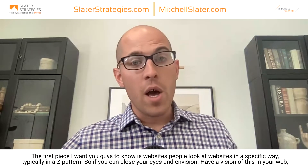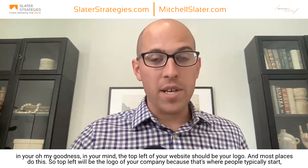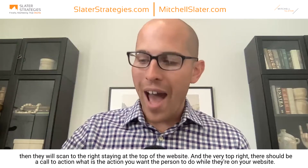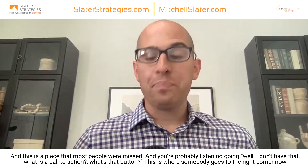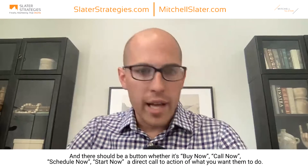The first piece I want you guys to know is that people look at websites in a specific way — typically in a Z pattern. So picture this: the top left of your website should be your logo, because that's where people typically start. Then they scan to the right, staying at the top. And in the very top right, there should be a call to action — what is the action you want the person to do while they're on your website? This is a piece most people miss. There should be a button: buy now, call now, schedule now, start now — a direct call to action of what you want them to do.